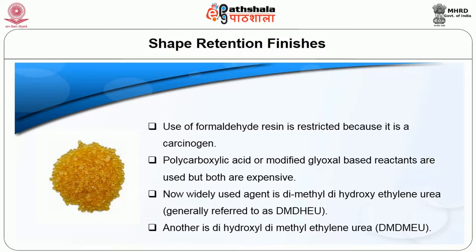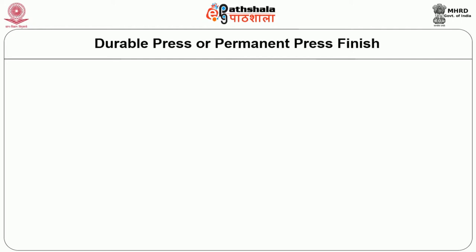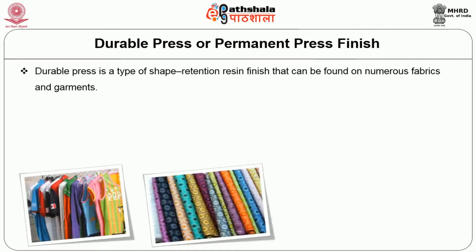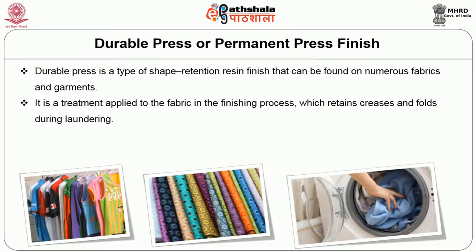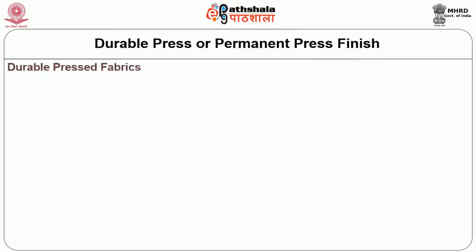Another agent is dihydroxyl dimethyl ethylene urea, i.e. DMDMEU. Durable press is a type of shape retention resin finish found on numerous fabrics and garments. It is a treatment applied to the fabric in the finishing process which retains creases and folds during laundering. Durable press describes items that retain their shape and pressed appearance even after repeated uses, washing and tumble drying.